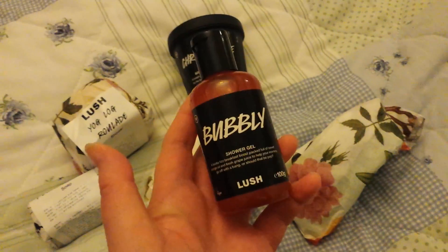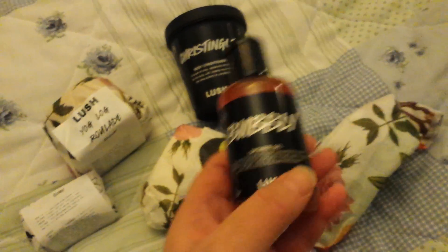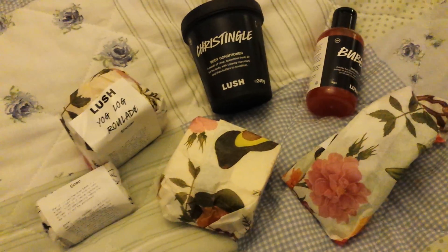I got another one of the bubbly shower gels because I've just got another small one of these and I think it's a really nice zesty one for the mornings, so I will keep looking online.